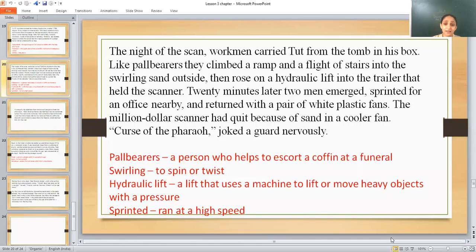They brought the CT scanner to that desert location on a trailer — a big truck with a large container on it, like the trailers used to transport cars and vehicles from one place to another. That big trailer held the CT scan machine.